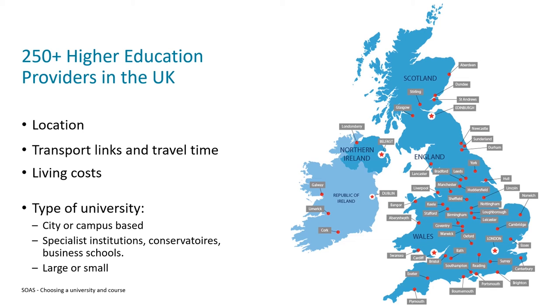Another factor is whether you'd prefer a more general institution teaching a broader range of subjects, or a specialist institution. SOAS is a specialist institution focusing on the regions of Africa, the Middle East and Asia, while other specialist institutions could be standalone business schools or conservatoires for music and the performing arts. You should also consider the size of the university — some of the largest have over 40,000 students, whereas the smallest have less than a thousand.